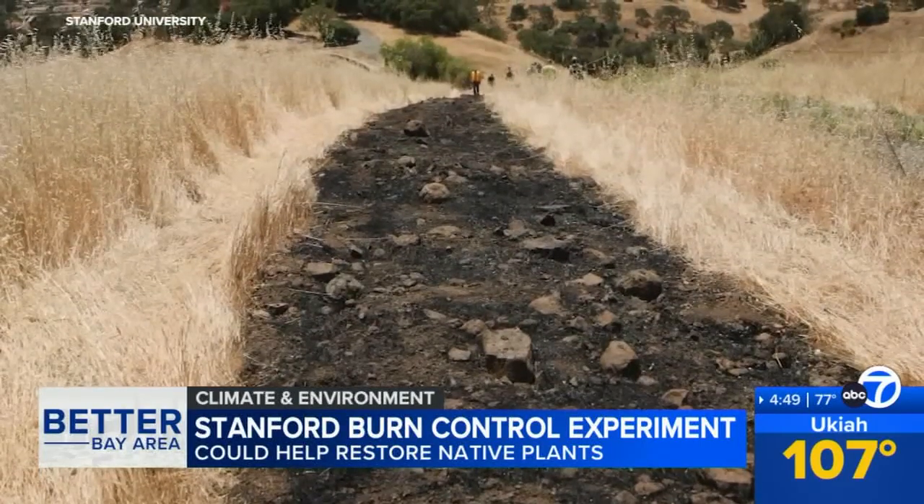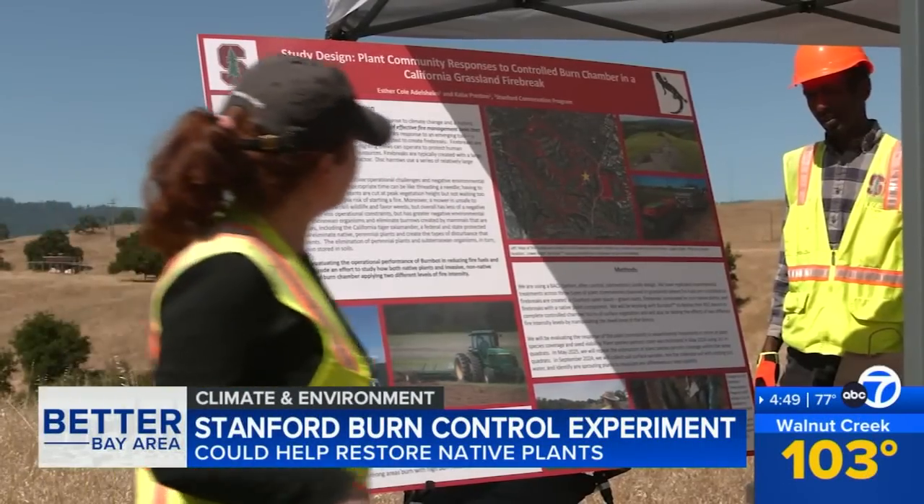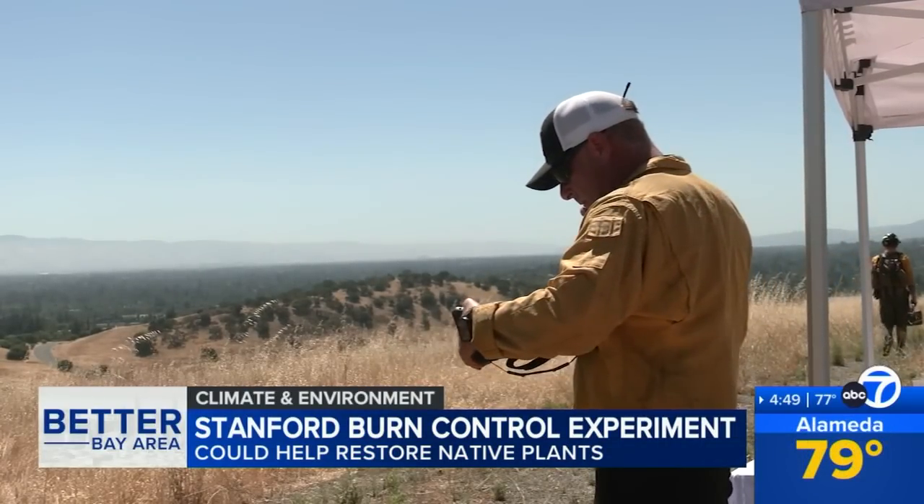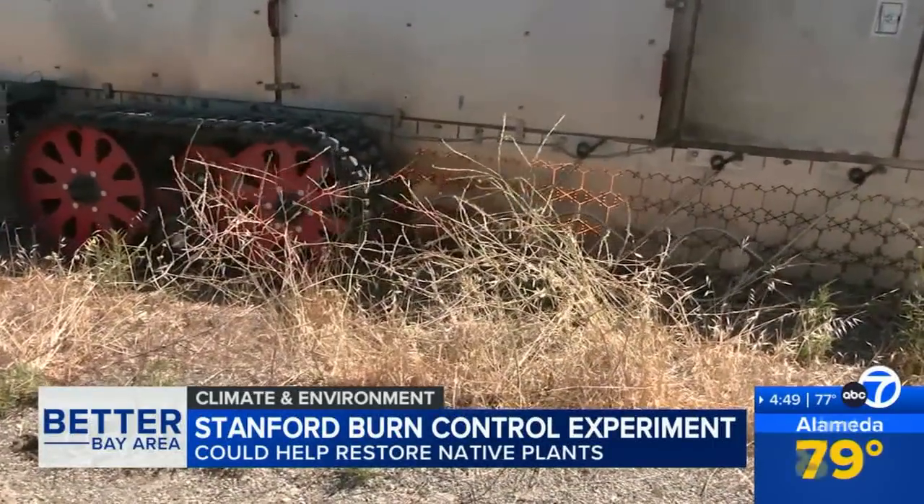For Stanford, it's a kind of doubling down — combining fire safety and fire research, protecting a spectacular corner of the Bay Area while hoping to protect others in the future.